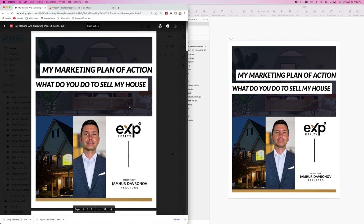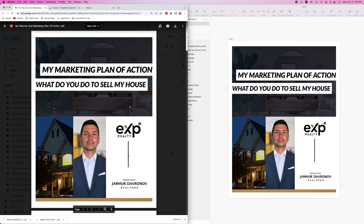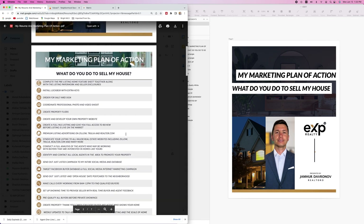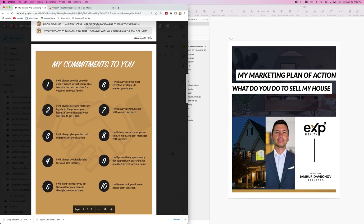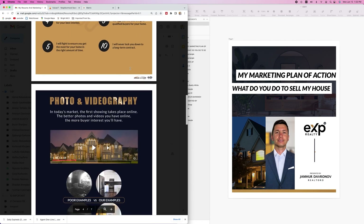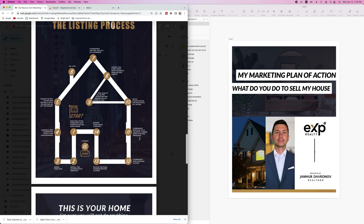This is the resume and also the marketing plan of actions I have created, and I always share it with anyone who asks. It outlines line by line what I do to get homes sold — my commitment, my promises to the sellers and buyers, how important photo and videography is, and the listing process.